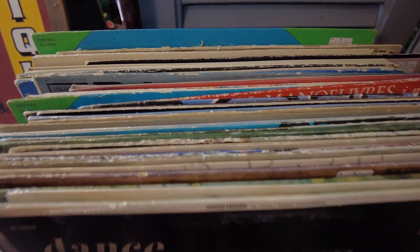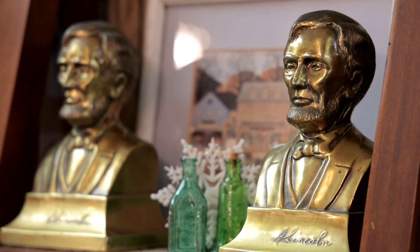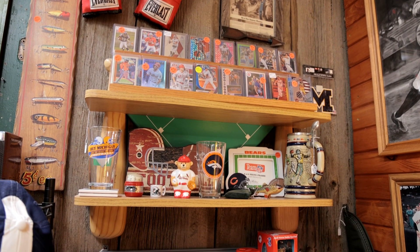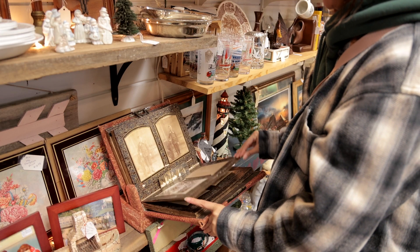Sometimes people just like to come into the store, poke around, and reminisce of years gone past. All 20 different dealers here are always looking for unique items to place into their booths. Whenever we can find something unique, old, or rare — those are the gems that we like to have in our store.